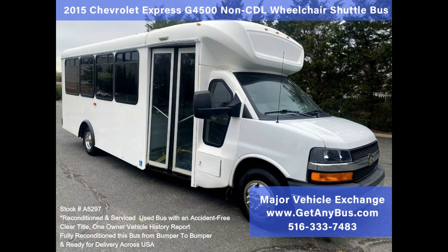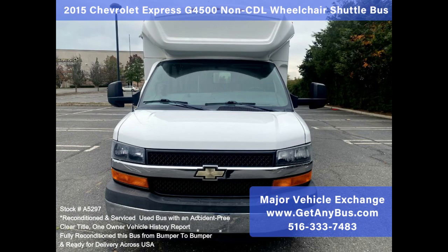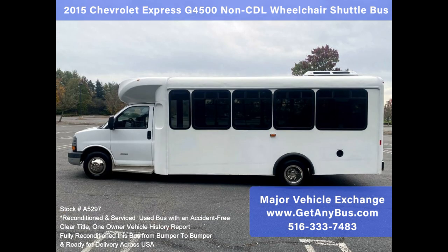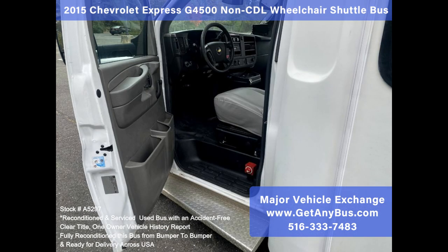Major Vehicle Exchange: 2015 Chevrolet Express G4500 Non-CDL Wheelchair Shuttle Bus, Stock No. A5297. Fully reconditioned 6.0L gas Chevrolet G4500R Box Spirit of America Non-CDL Wheelchair Shuttle Bus, with just 101,500 miles.